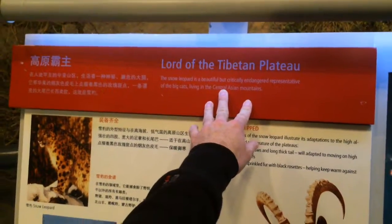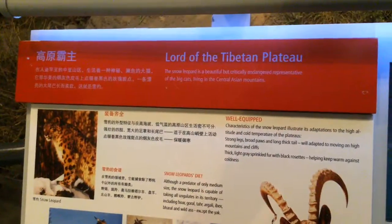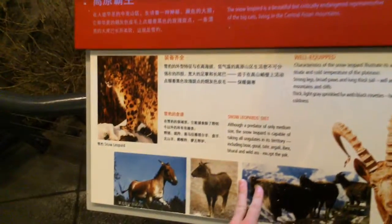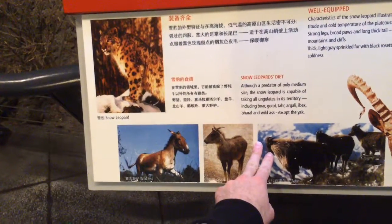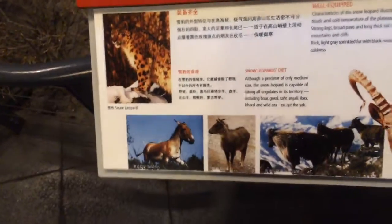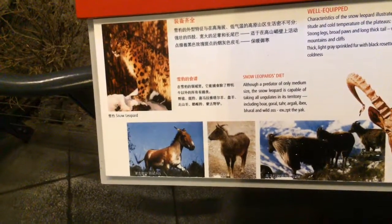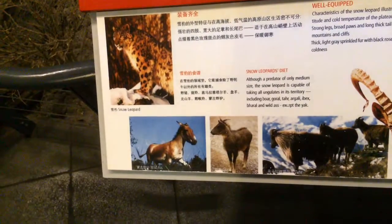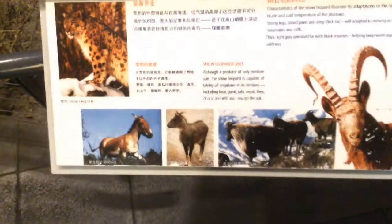Lord of the Tibetan Plateau — the snow leopard, representative of the big cats and critically endangered in central Asian mountains. Snow leopard diet: it's capable of taking all the ungulates in its territory including boar, goral, tahr, argali, ibex, bharal, and wild ass — except the yak; can't get the yak.